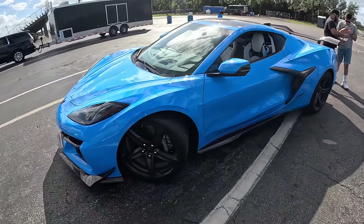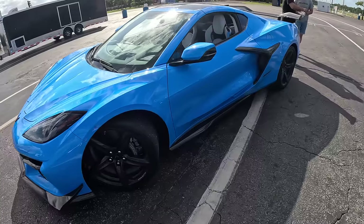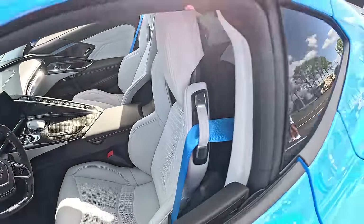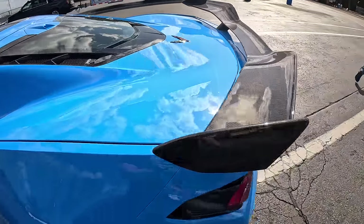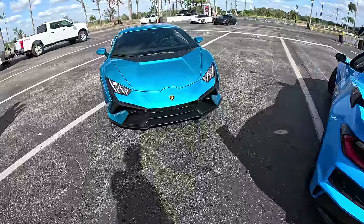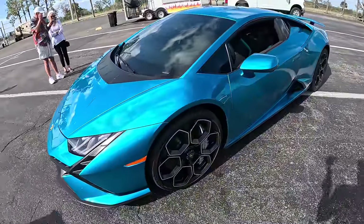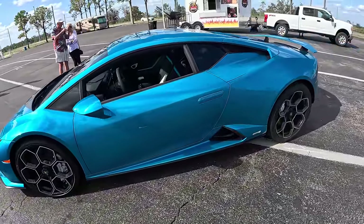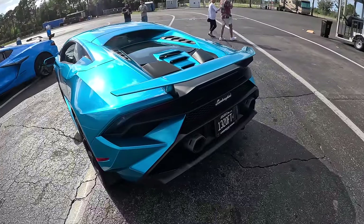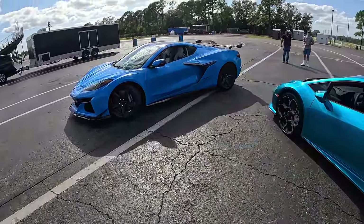Check out the Rapid Blue Z06 with the Z07 package — carbon fiber wheels, nice white interior, carbon roof, carbon rear wing. This thing's awesome. And the Huracan Technica in Blue Uranus. They don't even offer carbon fiber wheels on the Lamborghini, which is kind of crazy — you'd think you could get carbon wheels on a Lamborghini. Both cars have crazy specs and we're about to get them out on the track racing.